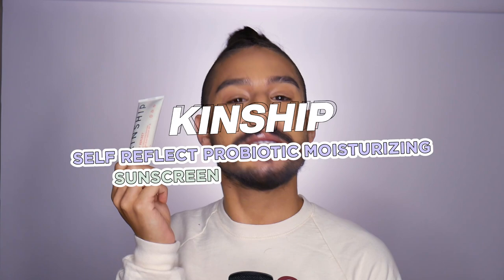Hello friends, welcome back. My name is Ramone. Today's video is going to be talking about a brand new mineral sunscreen — the Kinship Probiotic Moisturizing Sunscreen Zinc Oxide Broad Spectrum SPF 32.